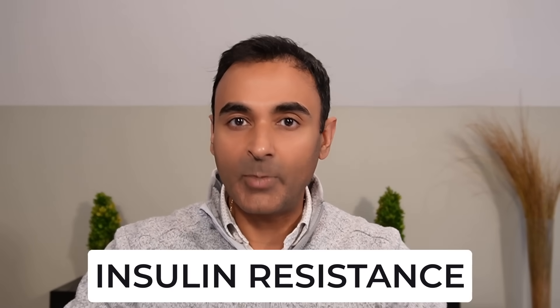You name the condition — from high blood pressure, high cholesterol, heart disease, prediabetes, type two diabetes, other inflammatory disorders — all have a very strong association with insulin resistance. I've talked in many prior videos about how to diagnose insulin resistance and how to reverse insulin resistance naturally. I'll include some links down below.